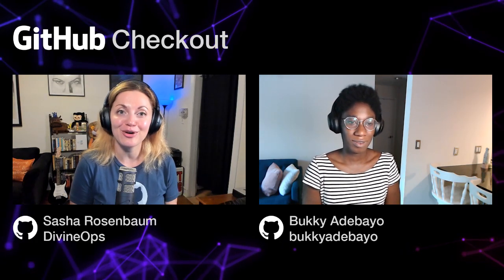Hello and welcome to GitHub Checkout. Today we're talking about Secret Scanning.